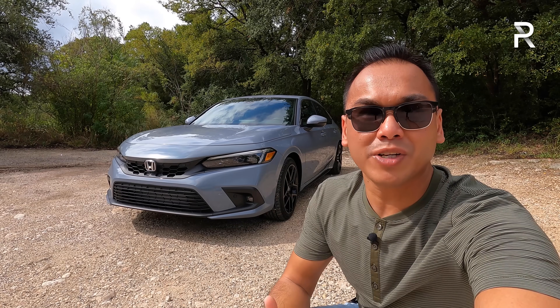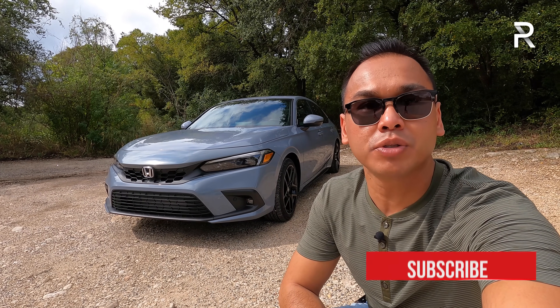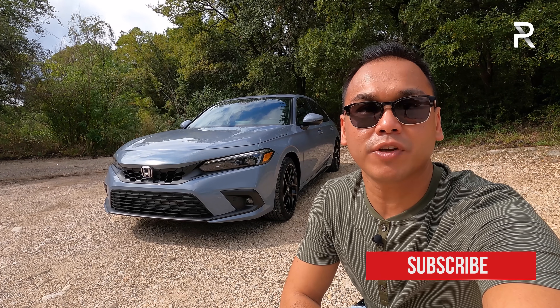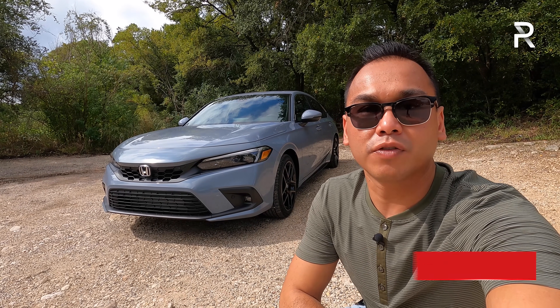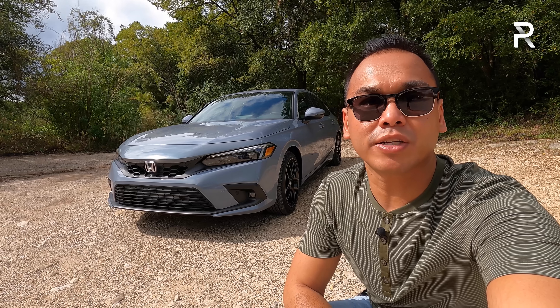When Honda was tasked with redesigning the Civic for 2021 on the sedan version, they had some pretty big shoes to fill because the 10th generation Civic was such a radical departure from the disappointing 9th generation that Honda kind of played it safe with the exterior design.